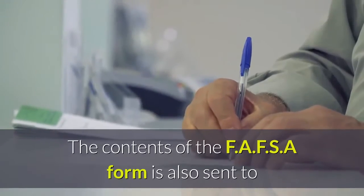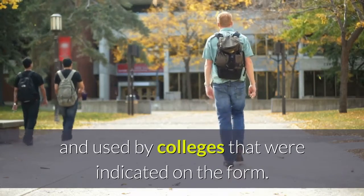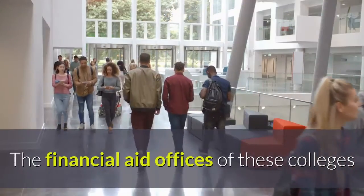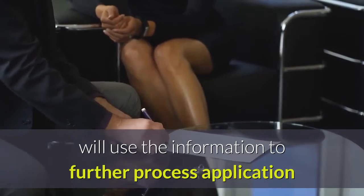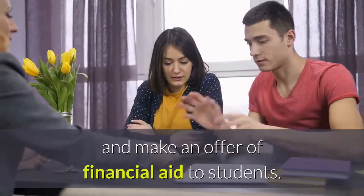The contents of the FAFSA form are also sent to and used by colleges that were indicated on the form. The financial aid offices of these colleges will use the information to further process the application and make an offer of financial aid to students.